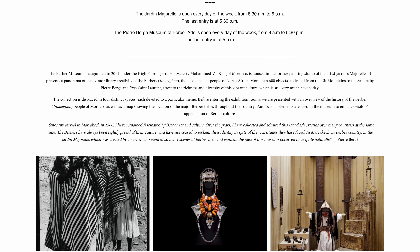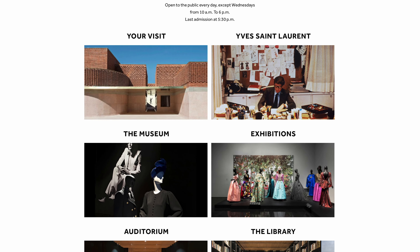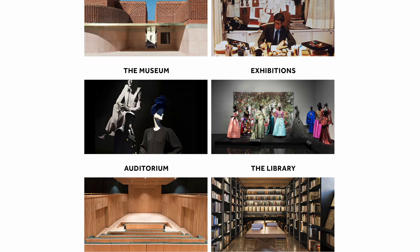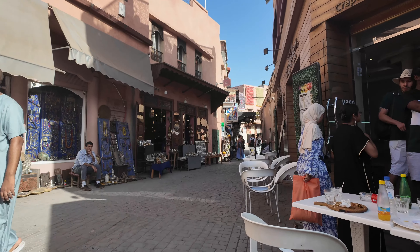Bahia Palace is significant to Marrakesh historically and architecturally. You'll want to visit to see the incredible skill and craftsmanship of the Moroccan artisans who built and designed it. The tile work and carvings are absolutely stunning and incredibly intricate.